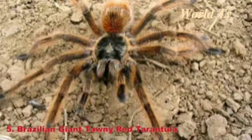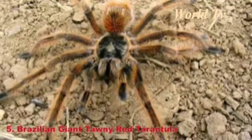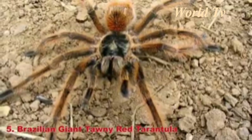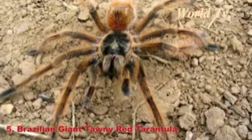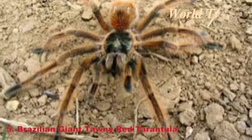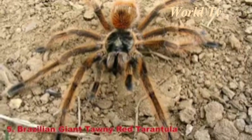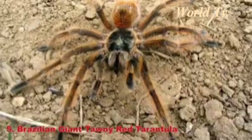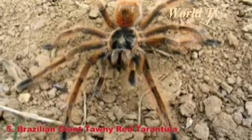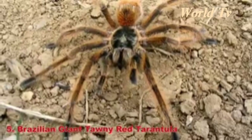Number 5: Brazilian Giant Tommy Red Tarantula. Native to Brazil, Uruguay, Paraguay, and Argentina, the Brazilian Giant Tommy Red is among one of the biggest spiders in the world. It can have a leg span of up to 10.2 inches. Don't think you're safe if you live elsewhere, because it is also found as a pet worldwide.